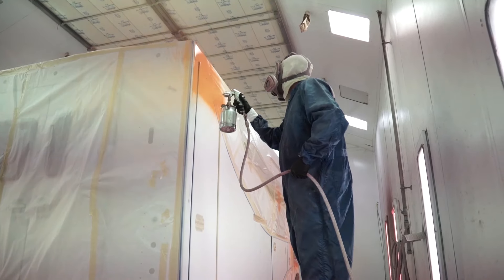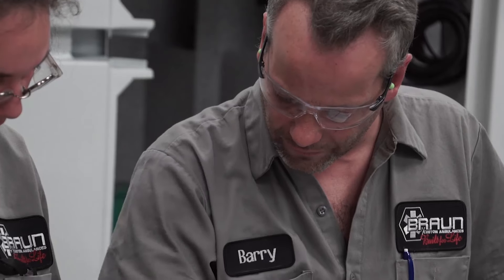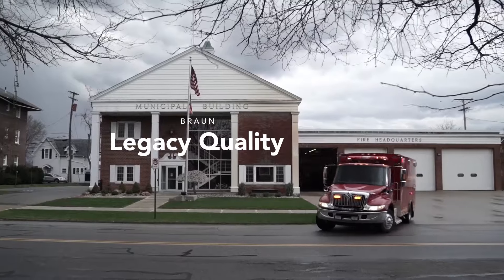We hold ourselves to the highest standards of craftsmanship, creating ambulances of legacy quality.